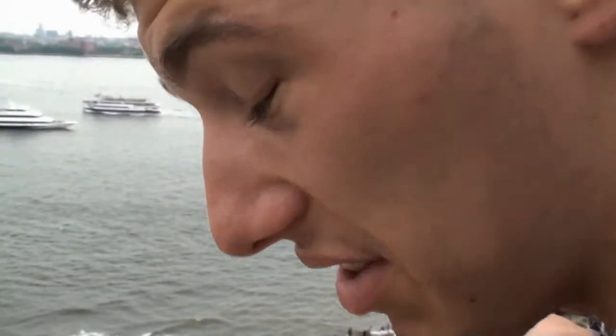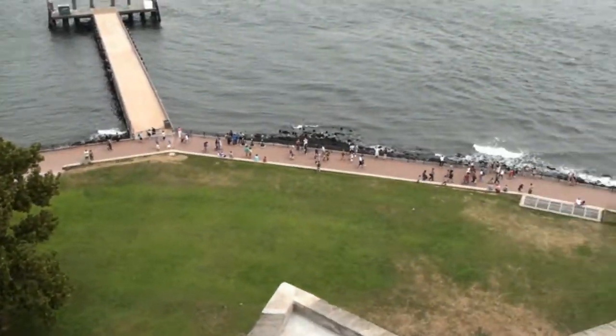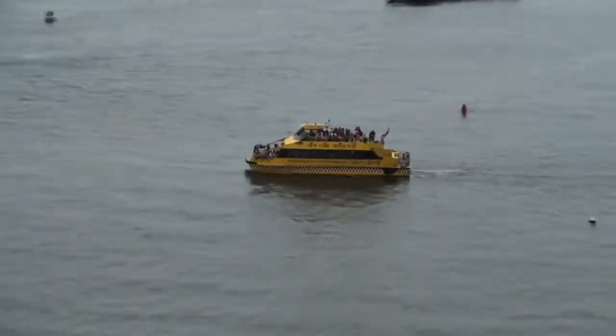We're at the top of the pedestal of the Statue of Liberty. At the top, you have a great view of Manhattan and its surrounding areas, as well as boats and other sea inhabitants. It's a boat that's also a taxi.